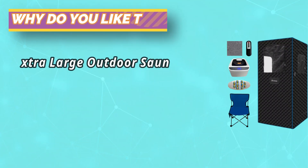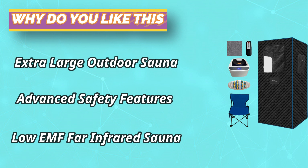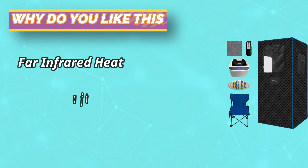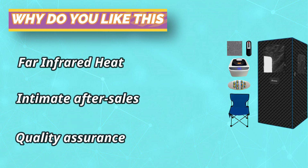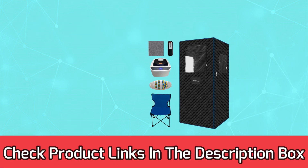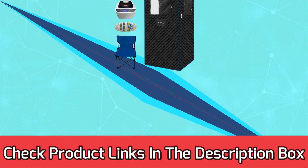Entertainment Oasis with the 8 PAW Sauna — transform your portable sauna time into a delightful retreat. The large storage bag at the front allows you to keep your mobile phone within reach, enabling you to read books, watch movies, or listen to music. For current prices and discounts, check the links in the description box.